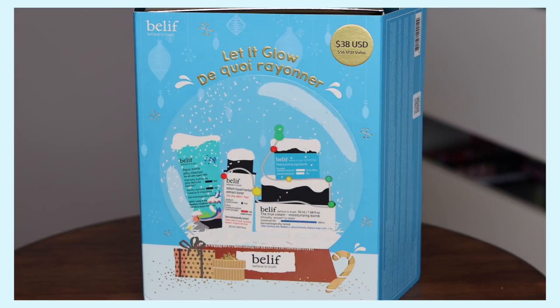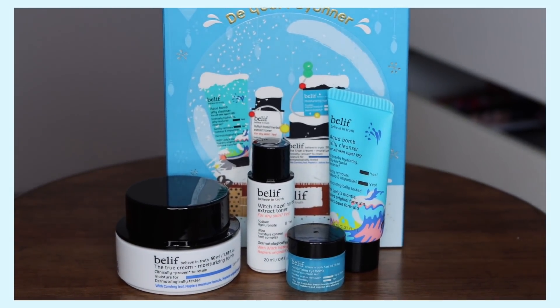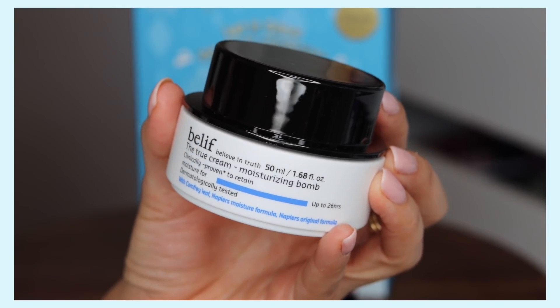Let's go ahead and get into a word from our sponsor, who is Belif. They are sponsoring this video, and I'm so excited to partner with them because Belif is one of my favorite skincare brands and has really helped my dry skin over the years. The product I'm going to be talking about specifically is featured in this holiday kit — the Let It Glow kit, now available at Ulta. This retails for $38 and is a $56 value, which is a really great opportunity to try products at a more affordable price.